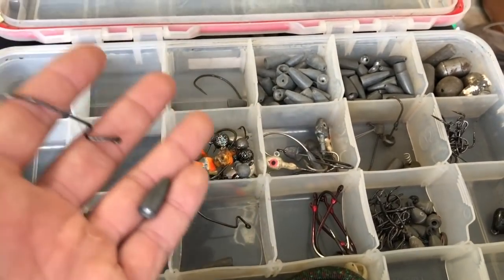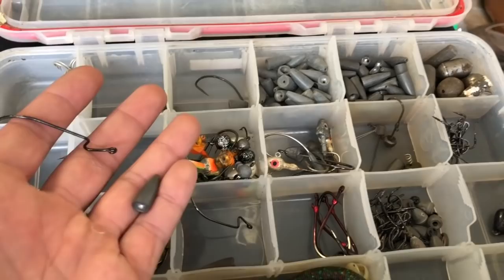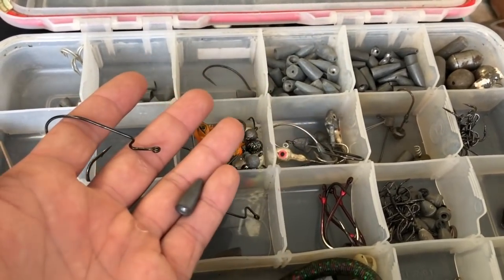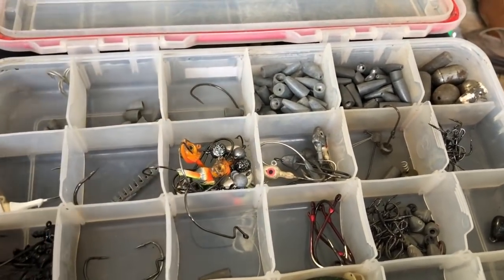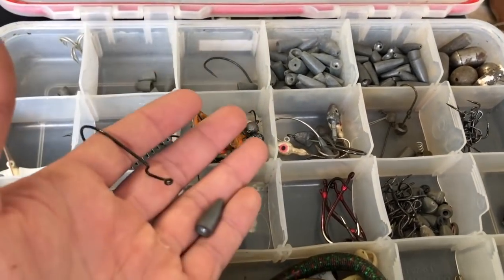The Texas rig is very versatile — you can fish it deep or shallow just by changing your weight. You can be flipping it in a foot of water for fish that have pushed up shallow, or out in 15 feet for fish that are still transitioning. That's one reason I included it in this list — it's a great all-around fall fishing lure.